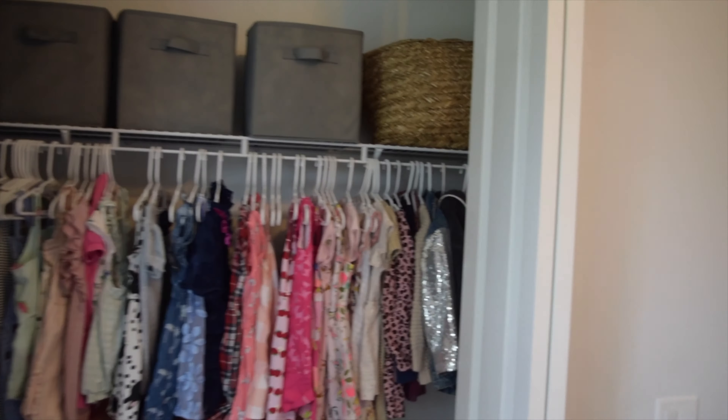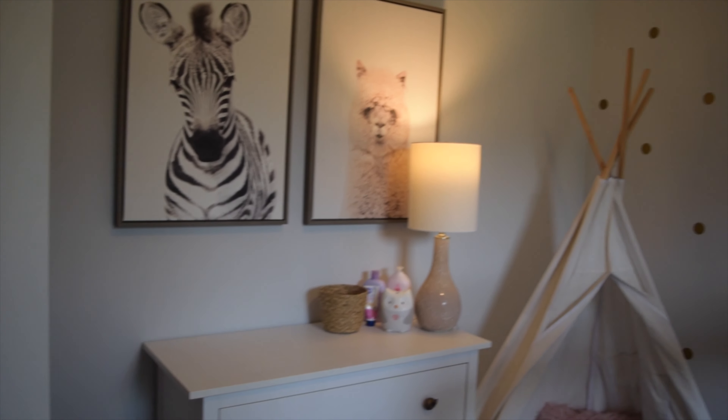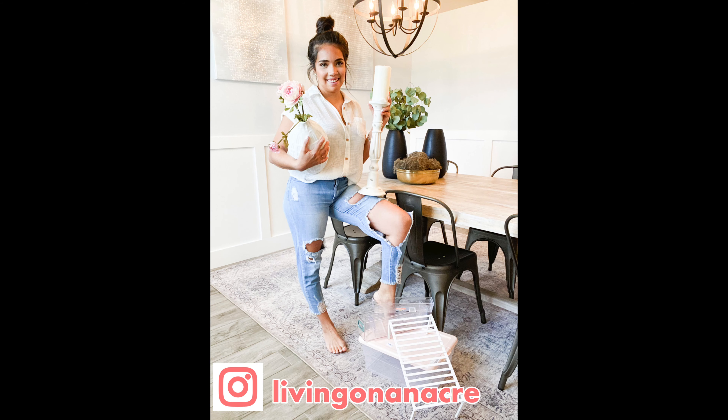I hope you enjoyed watching me organize my daughter's room and clean it. If you did, go ahead and give this video a thumbs up, subscribe to my channel, and leave me a comment down below — what content would you like to see on this channel next? I'll see you guys next time, bye bye, adios!